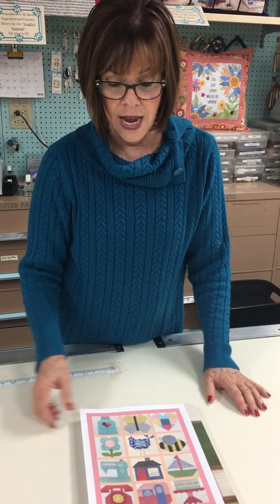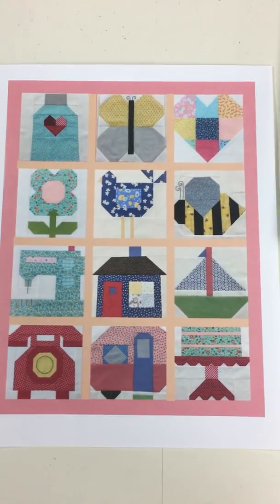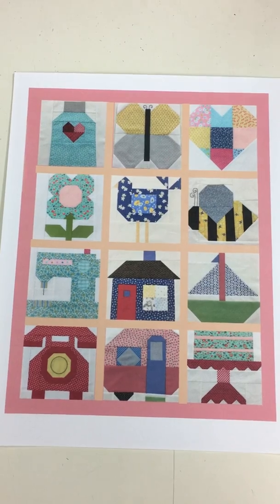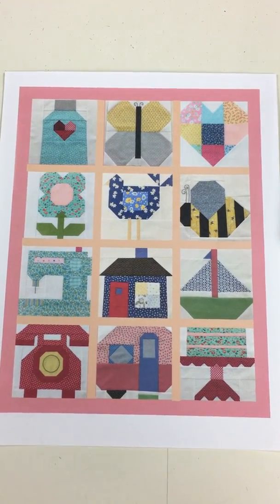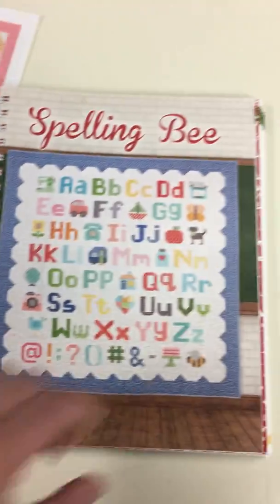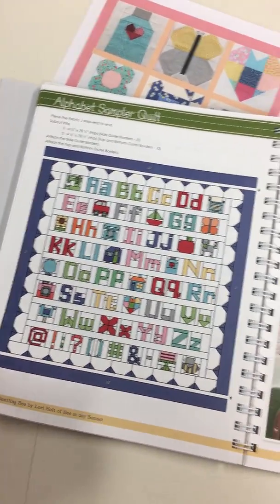Block of the Month is coming — it actually starts this week. We have one spot left for Wednesday and one spot left for Saturday. It's the Lori Holt Block of the Month called Spelling Bee. The kits are already done; you do one block a month, and at the end of 12 months we'll have a class to put it all together. You'll be with a lot of great women — they always have a lot of fun back there, always laughing. If you're interested, just give us a call.